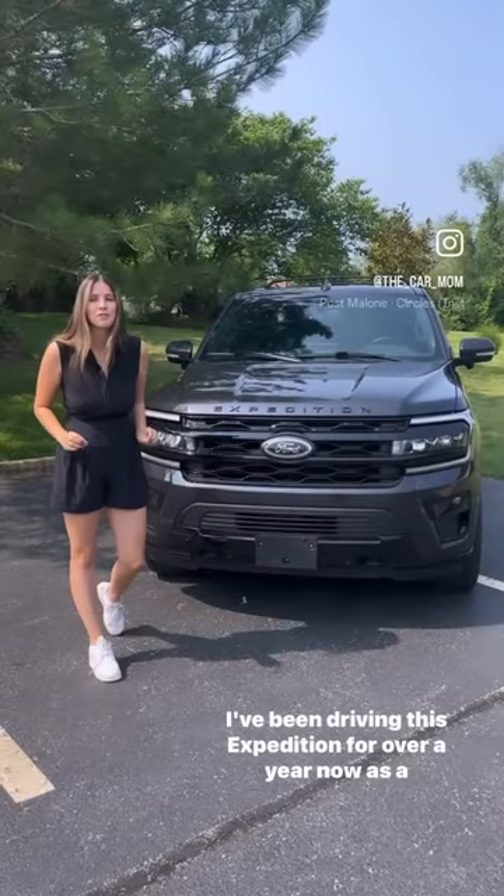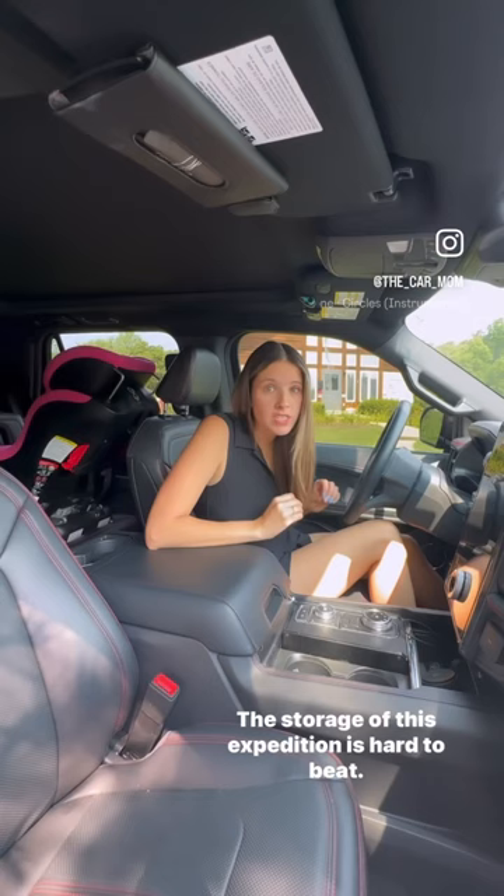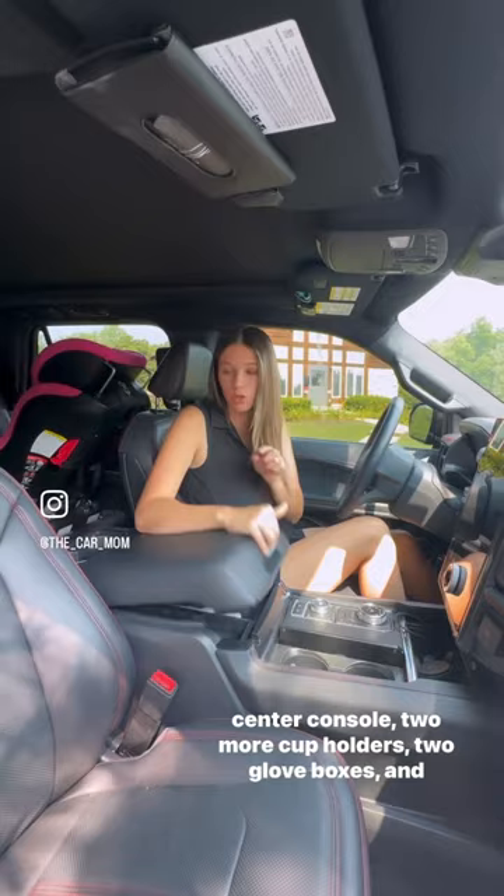I've been driving this Expedition for over a year now as a mom of three, so let me show you what I've loved. The storage of this Expedition is hard to beat. I've got a cubby here, two cup holders, the world's largest center console, two more cup holders, two glove boxes, and some great door storage.